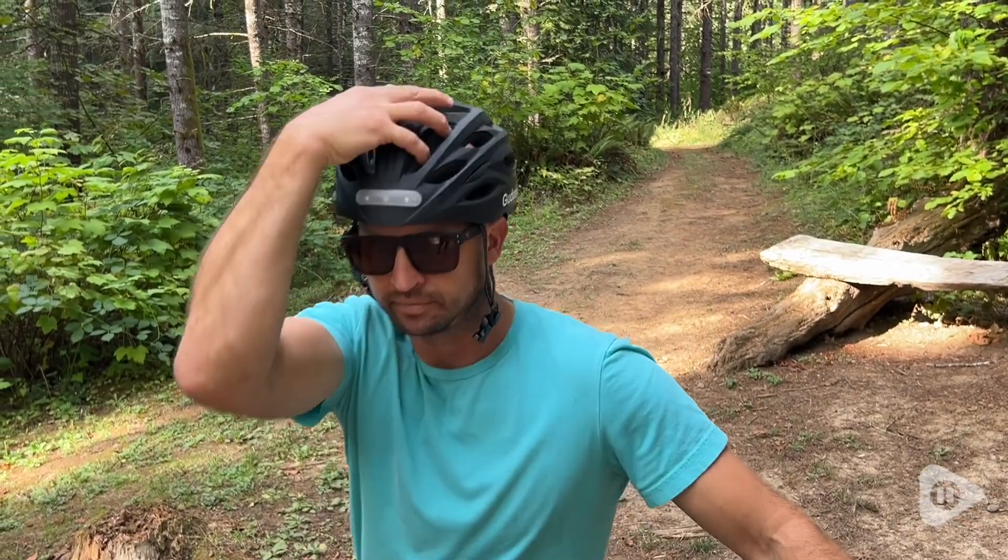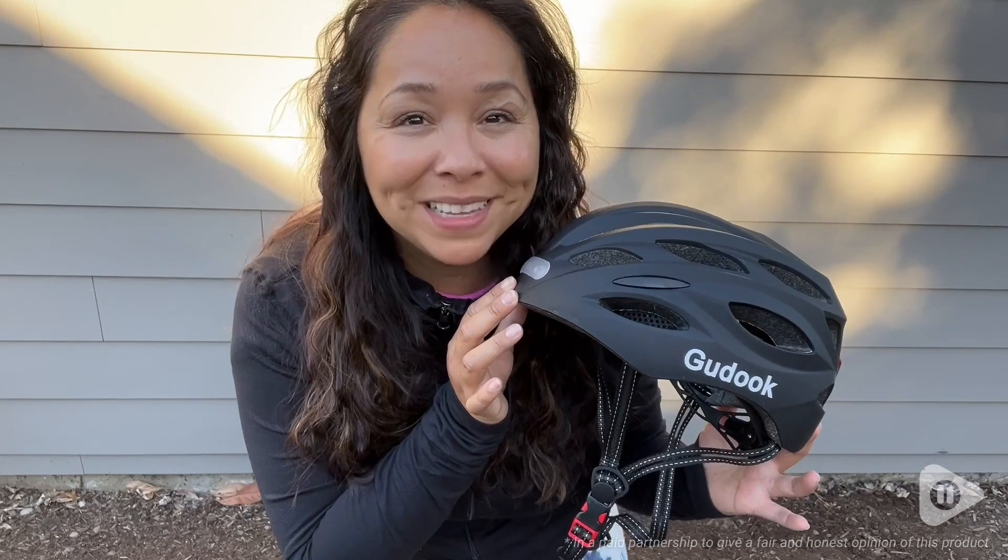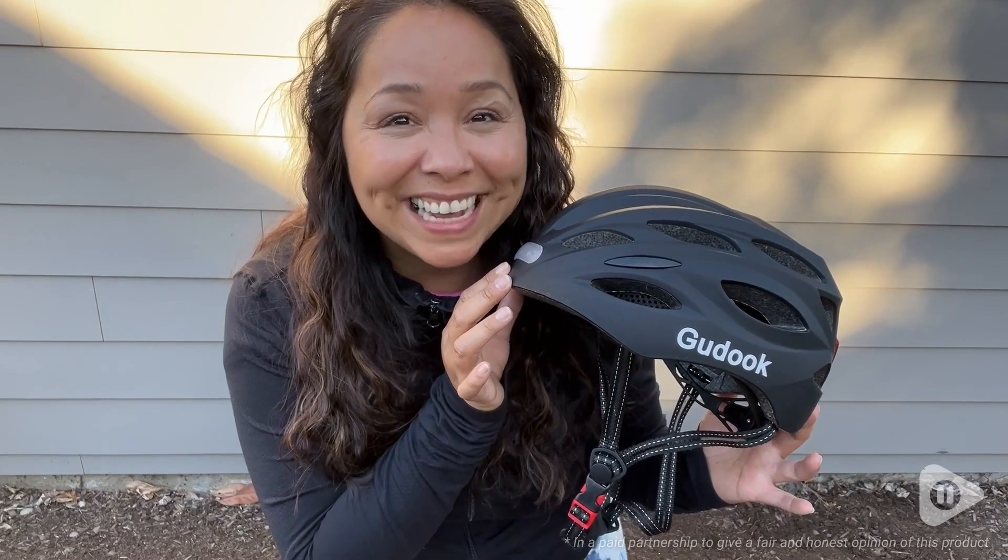So if you're ready to ride in style, then you won't be disappointed with this bike helmet from Guduk. And that's our point of view.